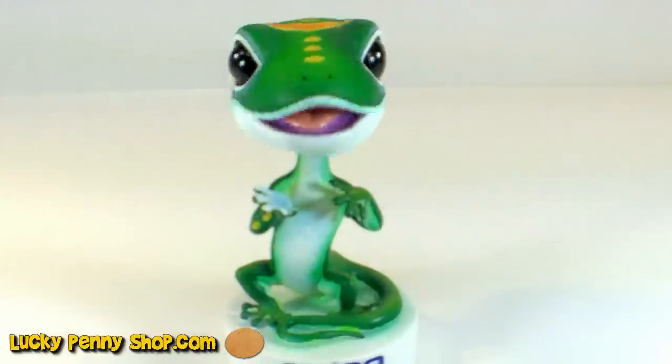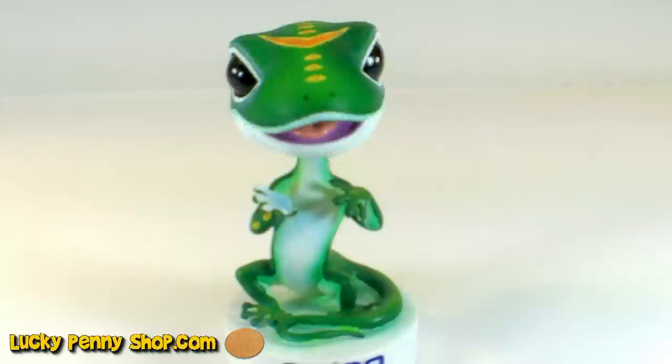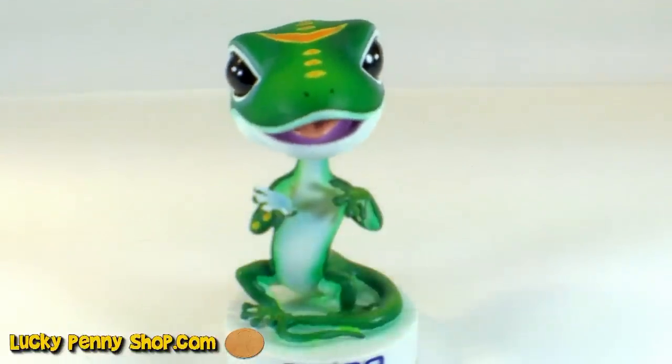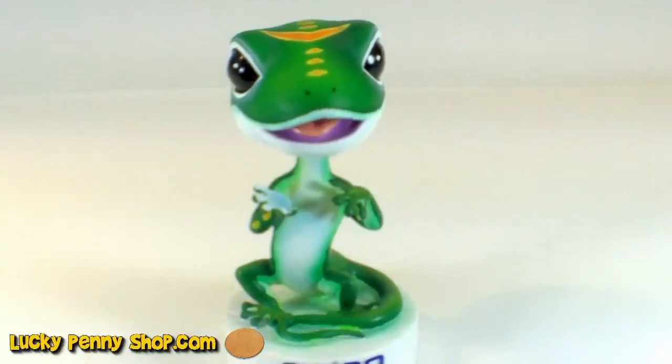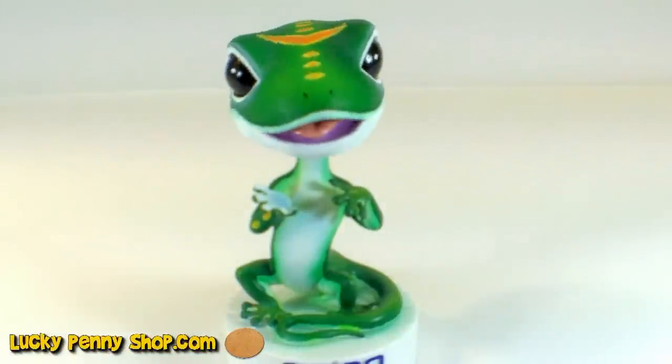Let's show you how he moves. Let's ask him a question. So Geico, do you like Lucky Penny Shop? Wow, he said yes.